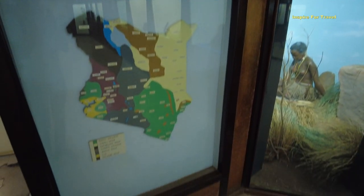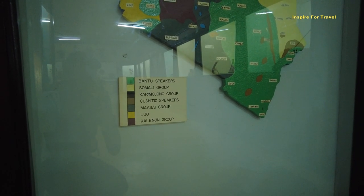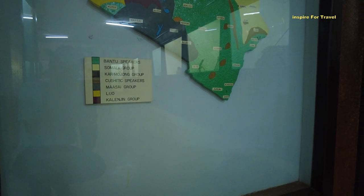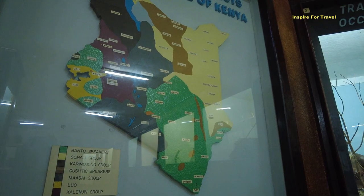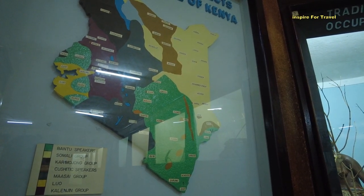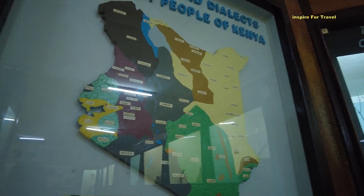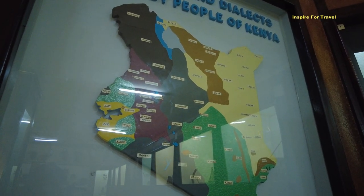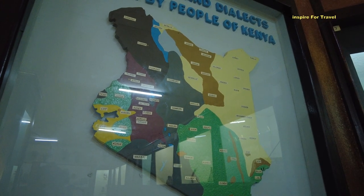There's a certain grouping on the sign: Bantu speakers, Somali group, Karamojong group, Kushite speakers, Maasai group, Luo, and Kalenjin. These are indigenous languages spoken here in Kenya long before Swahili and English. In Western Province we have the Kuria — who are Bantu speakers closely related to the Gusii group — plus Luo, Teso, and Luya speaking people. In the Rift Valley nearby you have Kalenjin speakers.